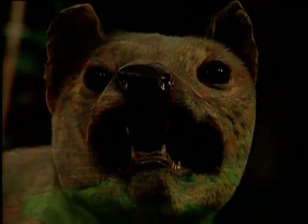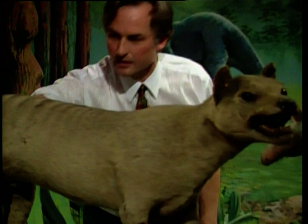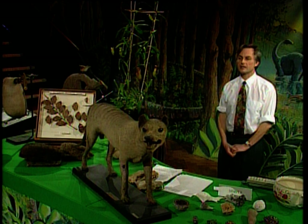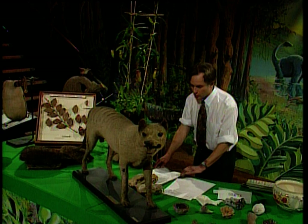If you saw that going along on a lead down the street, you would think it was a dog — a slightly odd sort of dog perhaps, there aren't many dogs that have quite that structure at the tail end — but you would think it would not really be out of place at Crufts. But this is not a dog. It has nothing whatever to do with dogs. This is a marsupial; it's much more closely related to kangaroos.